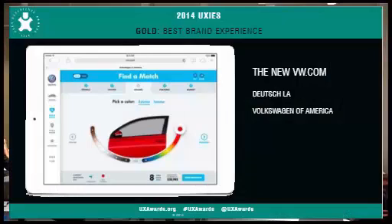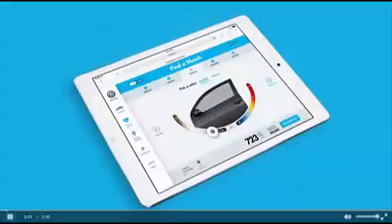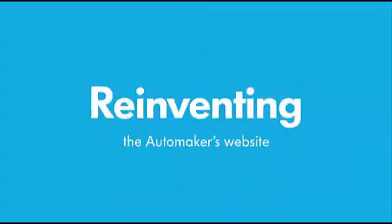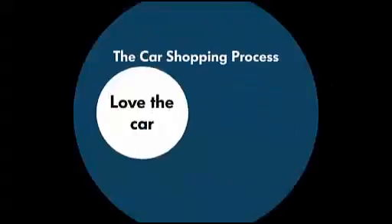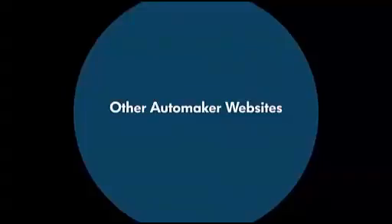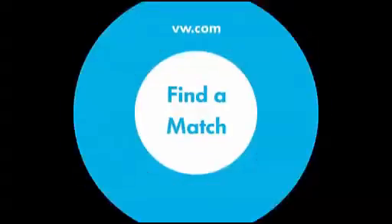Third out of four: VW, best brand experience. When Deutsche LA and Volkswagen set out to redesign VW.com for the U.S., they knew it had to be more than a redesign — they wanted to reinvent the way people shop for cars online. Their big idea was that it's like a dating site, except for cars. Online dating is about finding someone you want to love in your area, which is like shopping for cars. Today's automaker websites typically accomplish these steps with two separate tools that don't talk to each other — a builder and an inventory search tool. They took on the challenge of making it one seamless, powerful tool to get shoppers to wheel cars in their area faster. That's what Find a Match is — a filter tool that lets you shop non-linearly.